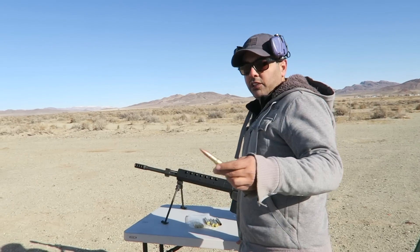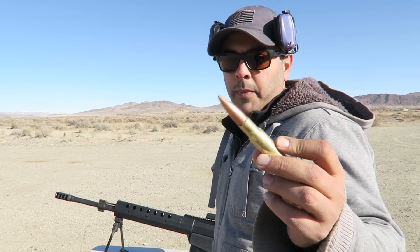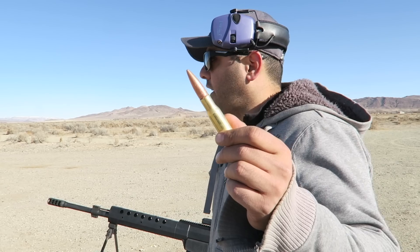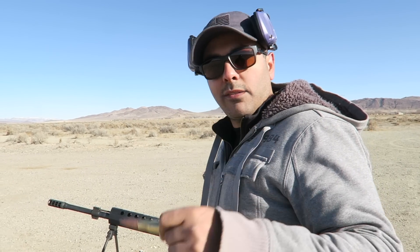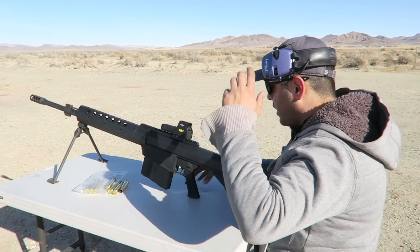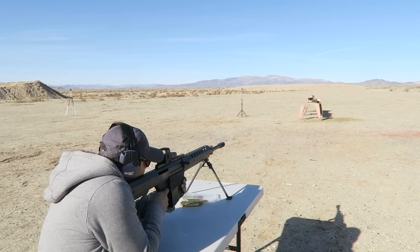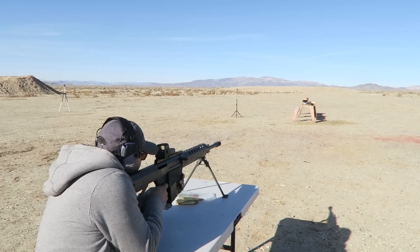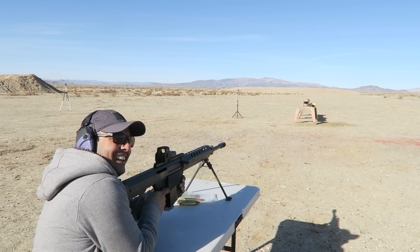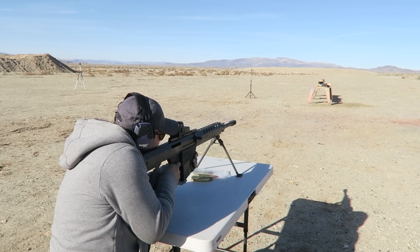For this one I'm going to use just a regular full metal jacket. These are from American Eagle, 660 grain. Let's see what happens. All right, here we go — safety was up. Fire in the hole!